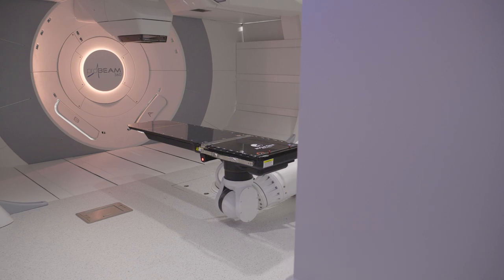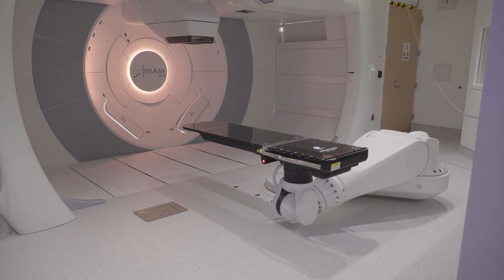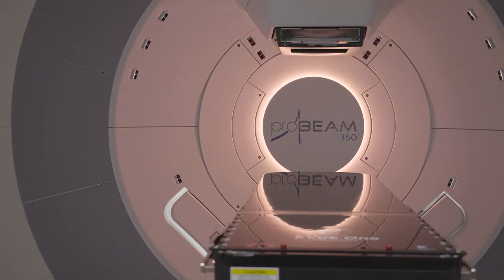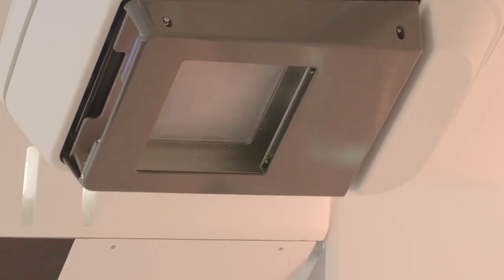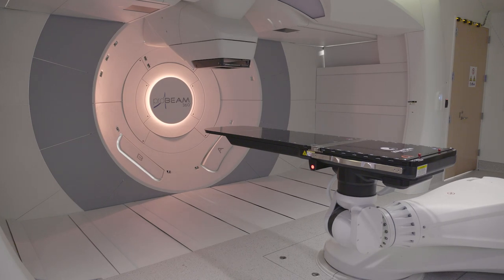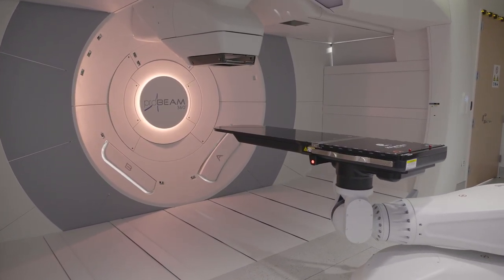Proton therapy is the most precise and advanced radiation therapy available anywhere in the world. A machine delivers a high-energy proton beam painlessly through the skin, precisely targeting and destroying cancer cells. But unlike traditional radiation, this specialized technology minimizes damage to surrounding organs and tissue.